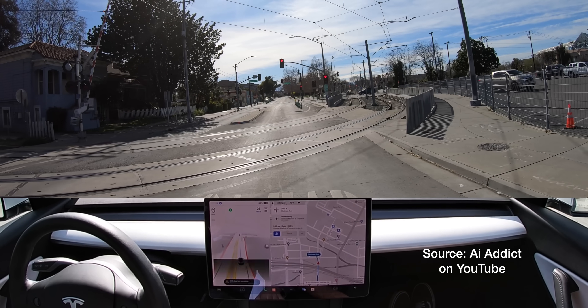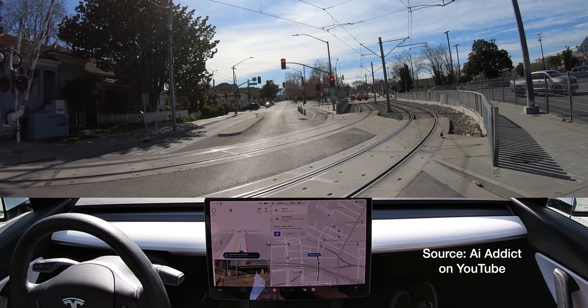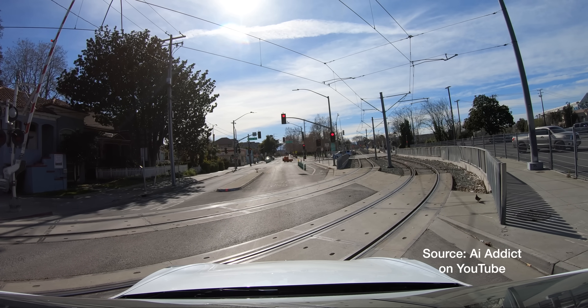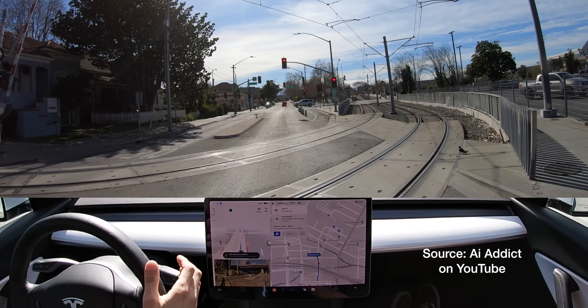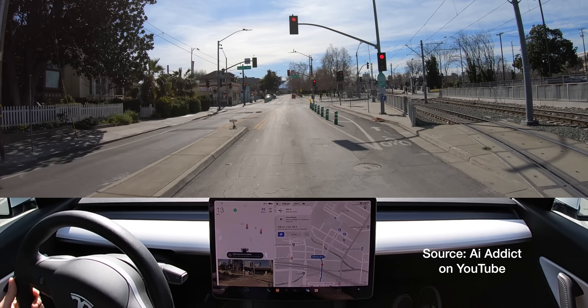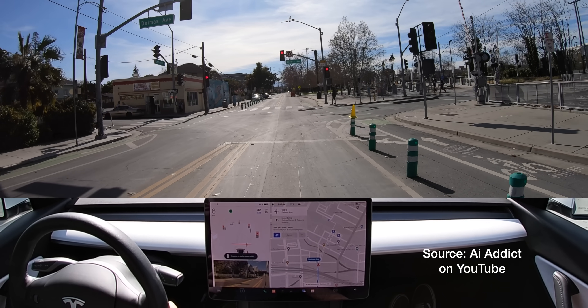Here it says keep clear and don't go through this. Now it's trying to take a left-hand turn, and now it's completely stopped on the light rail tracks. Unfortunately, I am going to have to run this red light because I do not want to be stopped on a railroad track. That was an unfortunate situation to be in.